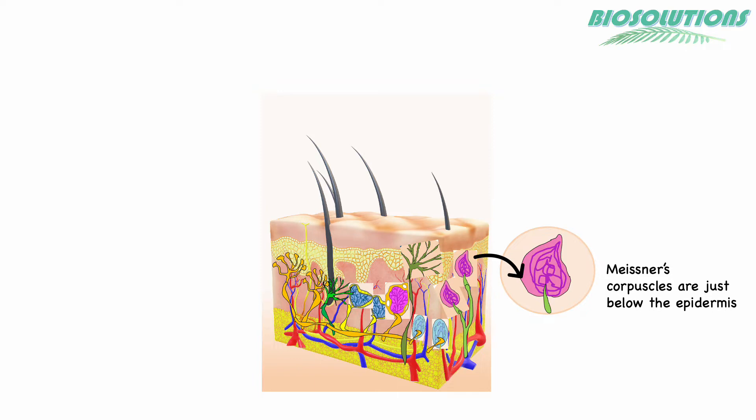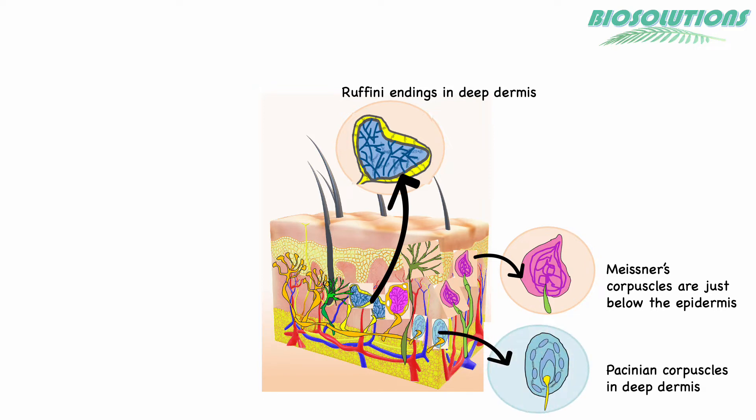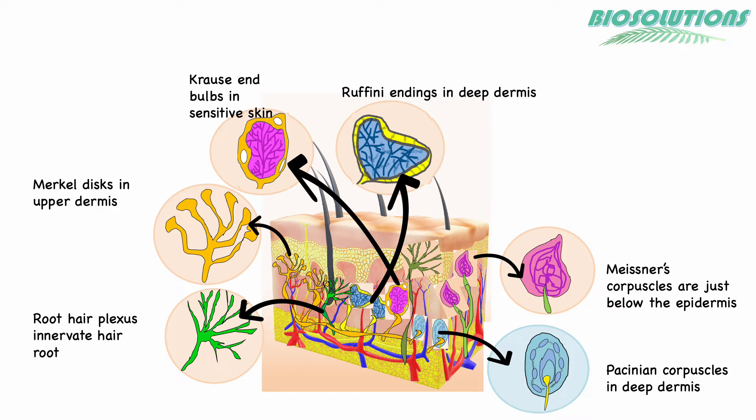Meissner's corpuscles are just below the epidermis of the non-hairy glabrous skin of the fingertips and eyelids. Ruffini corpuscles are in deep dermal layers of glabrous skin and subcutaneous tissues. Pacinian corpuscles are in deeper dermis of all skin types. Merkel discs are in the upper layers of skin just below the epidermis of palms, soles, fingers and lips. Krause end bulbs are present in only some sensitive parts of the skin. Hair root plexus are very sensitive nerve endings in hair roots.